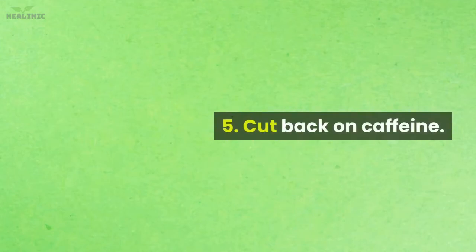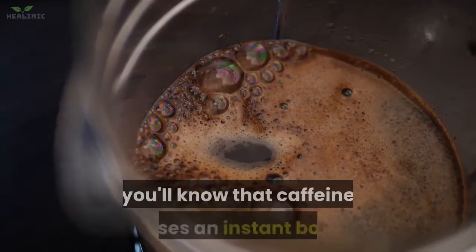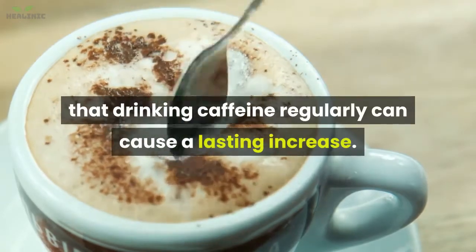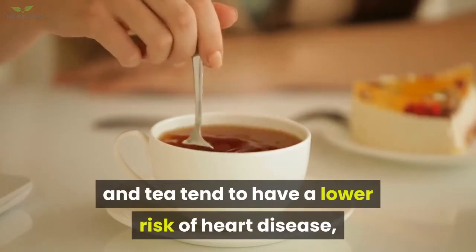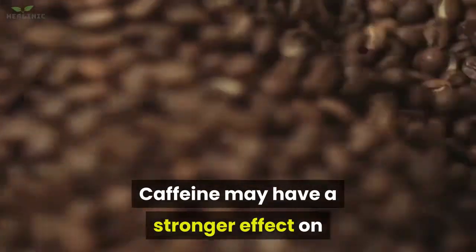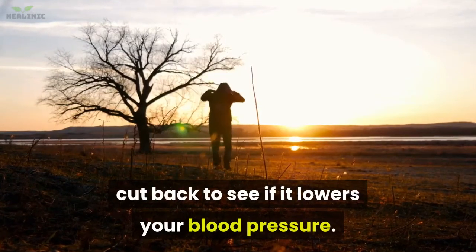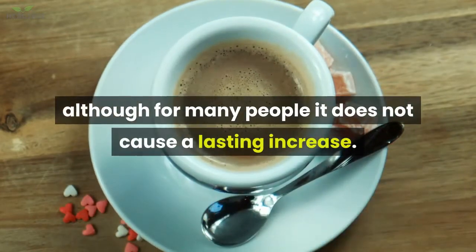5. Cut back on caffeine. If you've ever drunk a cup of coffee before you've had your blood pressure taken, you'll know that caffeine causes an instant boost. However, there's not a lot of evidence to suggest that drinking caffeine regularly can cause a lasting increase. In fact, people who drink caffeinated coffee and tea tend to have a lower risk of heart disease, including high blood pressure, than those who don't. Caffeine may have a stronger effect on people who don't consume it regularly, so if you suspect you're caffeine sensitive, cut back to see if it lowers your blood pressure.